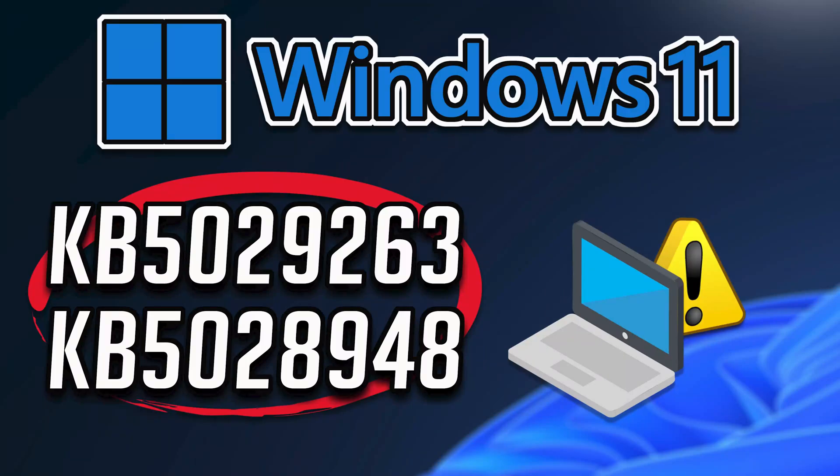The security update KB5029263 fixes critical vulnerabilities in Internet Explorer. It also makes miscellaneous security improvements to internal OS functionality. If you are unable to install this update because you get installation or download errors, then follow the instructions of this video to learn how to fix your Windows 11 update problems so you can install these important security updates.